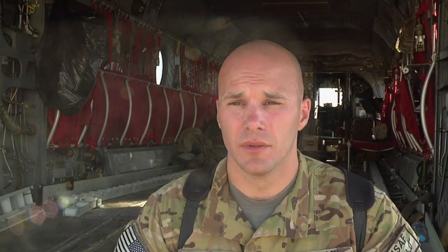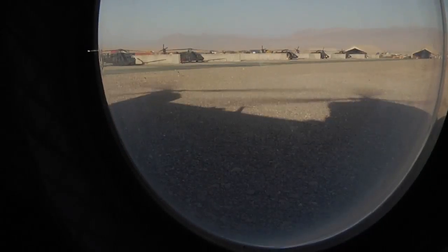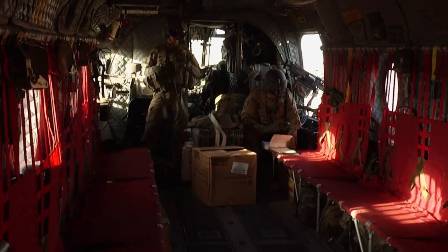This is the first time that I've done truly split operations. We operate at three different, multi-different locations, doing various set of missions. And so the dynamics are working with different task forces, different leaderships at each of the separate locations that we're currently at. Brings a totally new, different way of viewing and how to manage your aircraft, how to manage personnel.